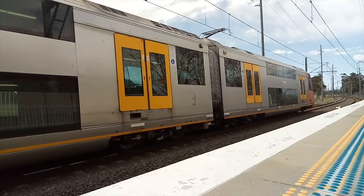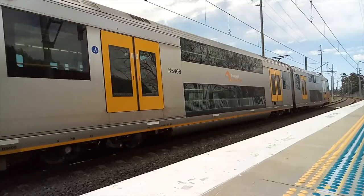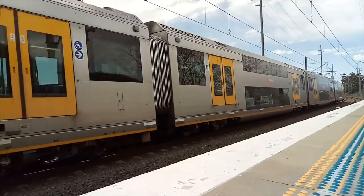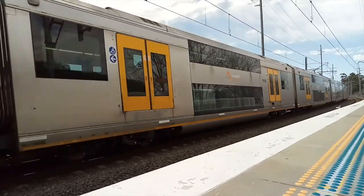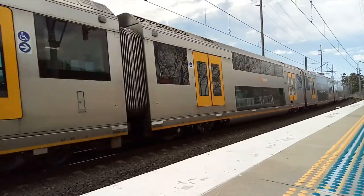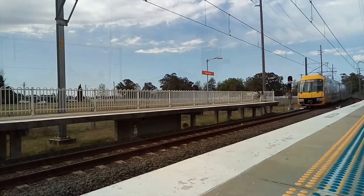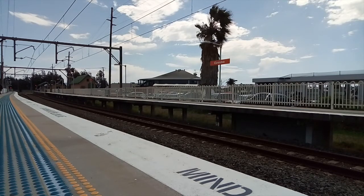The train will stop next at Windsor. 42103 and 4204 about to pass platform number one here at Clarendon.